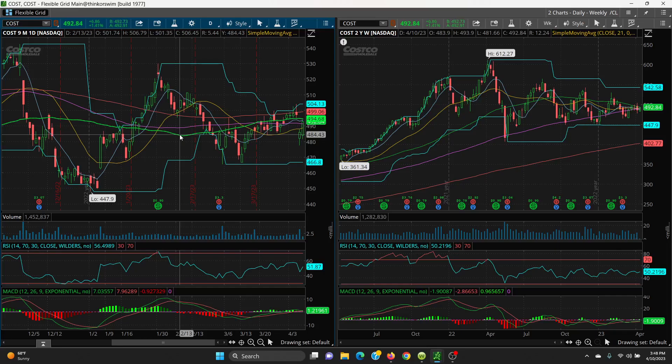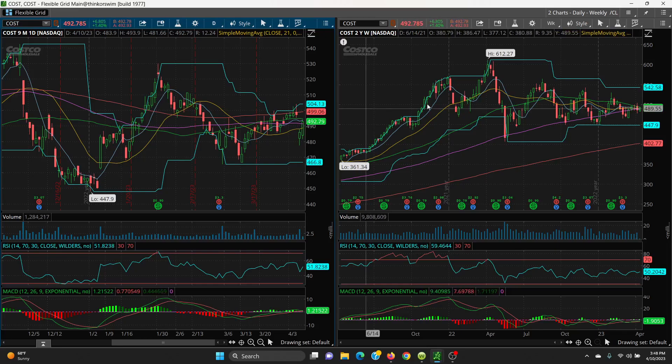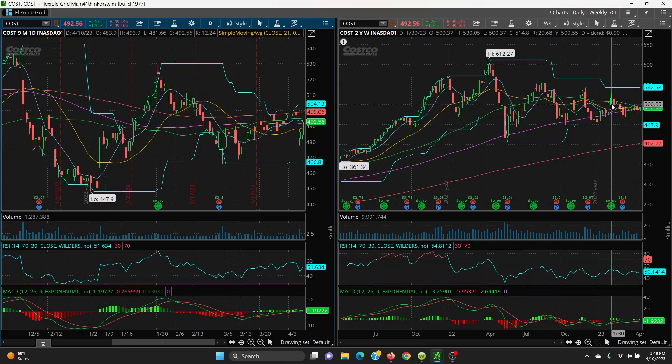The 200 SMA is at 499.06, and then your retest level is at 504.13. If it can break higher than that, you've got a shot at the next levels: 517.99, 530.05, and a retest at 542. This is why I use price channels — you just keep going level to level.